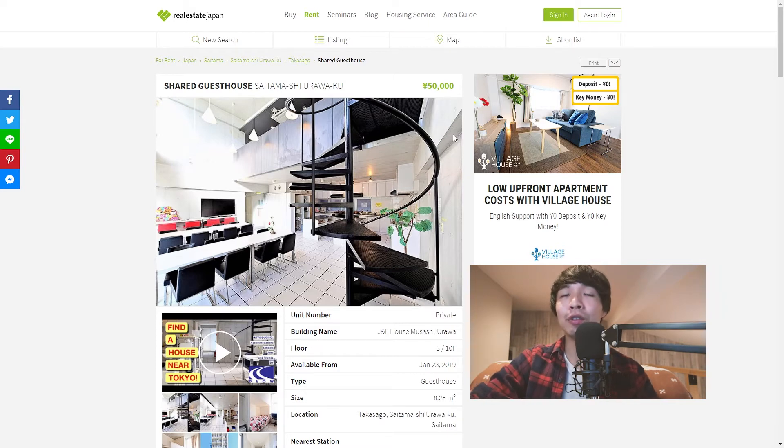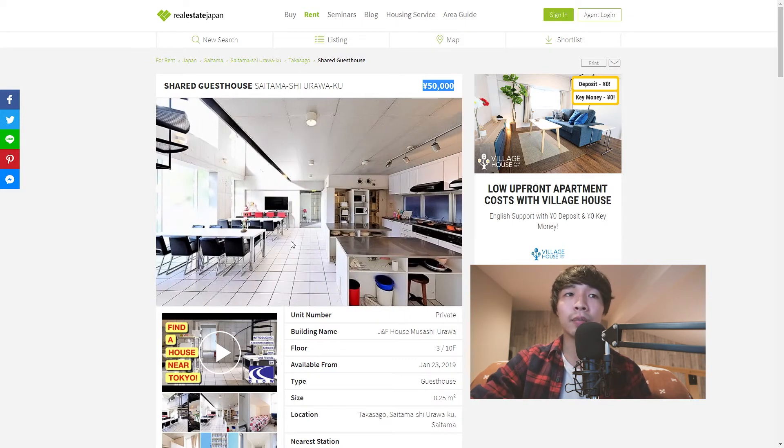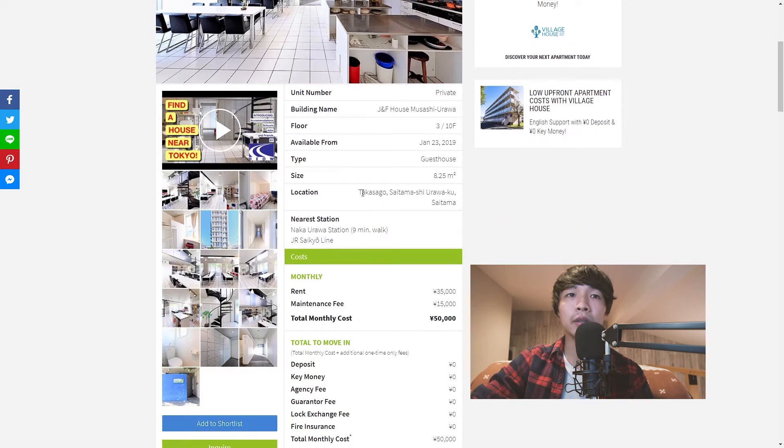A few things that stood out to me on this listing: it seems pretty affordable for a modern, newer share house. There's a nice bright communal dining and lounge area, and the kitchen seems pretty spacious — great for anybody who likes to cook at home. The location is nine minutes to Naka Urawa station on the Saikyo line, which connects to Ikebukuro, Akabane, and Shinjuku. However, the Saikyo line is notorious for being one of the most packed lines during rush hour, so depending on your commute schedule, this may or may not work in your favor. Understanding the station you're next to and the lines it connects with really puts you far ahead in understanding what it's like to live somewhere.